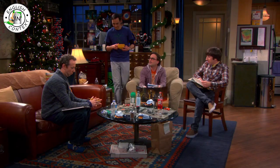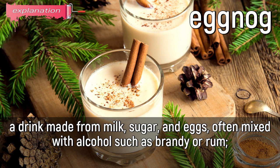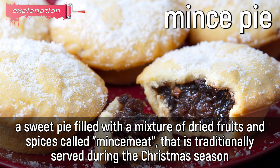What are you drinking there, little eggnog? Yes. But is there a problem? No, it's nice to see you enjoying a holiday beverage. Pretty Christmassy. Eggnog: a drink made from milk, sugar, and eggs, often mixed with alcohol such as brandy or rum. A traditional Christmas drink. Mince pie: a sweet pie filled with a mixture of dried fruits and spices called mincemeat, that is traditionally served during the Christmas season.